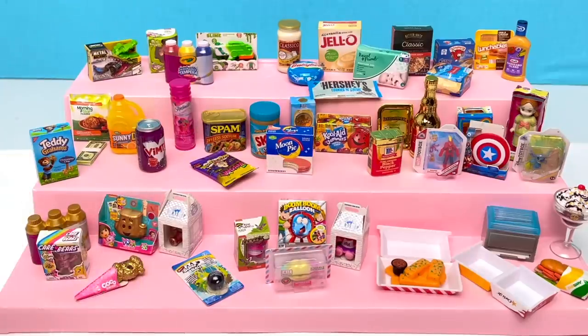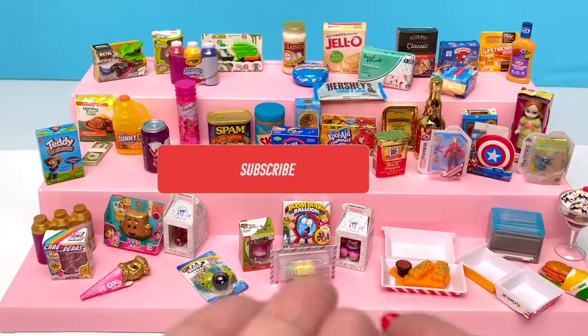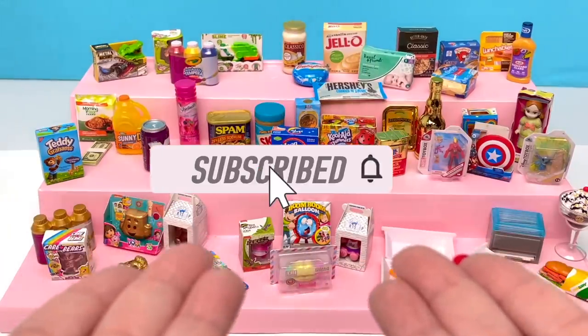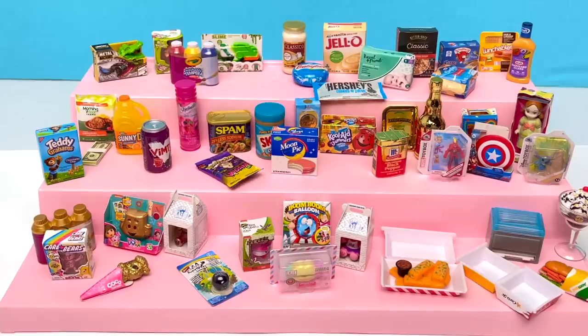Oh my goodness, this was so much fun — I already cannot wait to do it again! If you like this video, give it a thumbs up. If you'd like to be the first to see my new videos, hit that subscribe button and don't forget to hit that notification bell. Happy Mini Brands unboxing day — be kind to one another and have a great day! Bye!